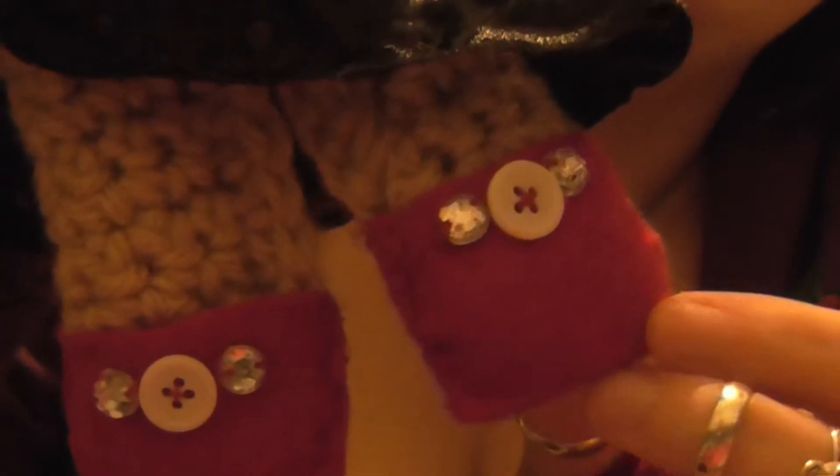And she even has pretty little shoes, which have got sparklies and buttons on. And at the moment she sits on my sofa in my studio.